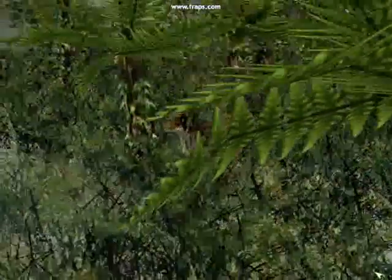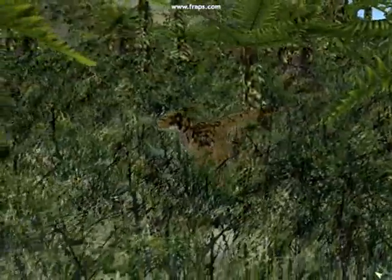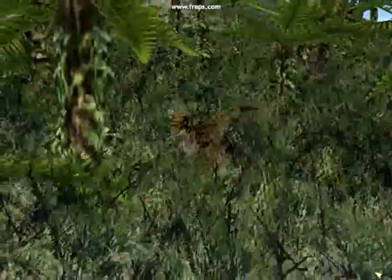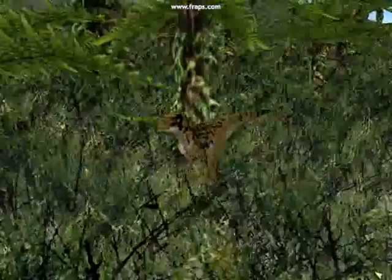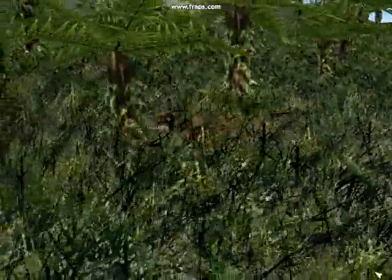Somewhere close by are the rest of the pack. With lethal claws, this five-meter killer is well-armed. And long fingers help her to latch on to swift-moving, larger prey.